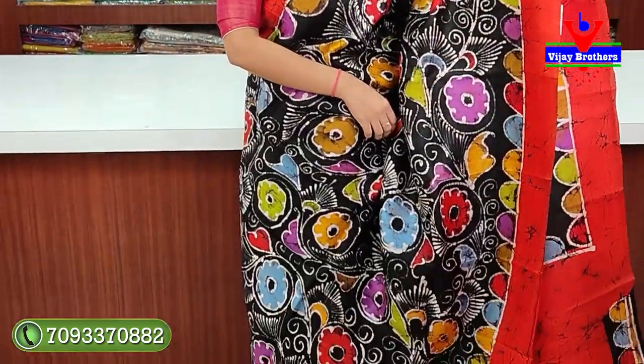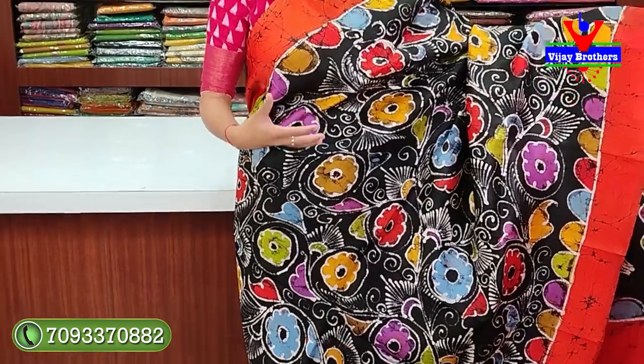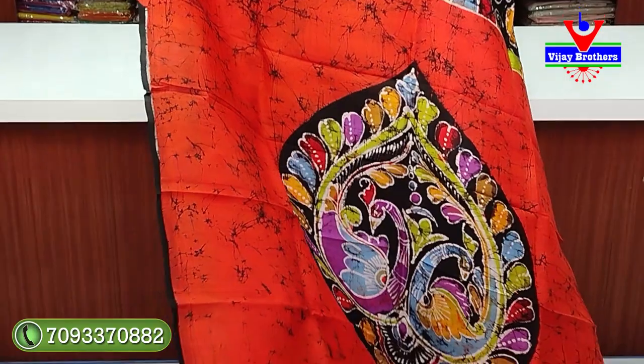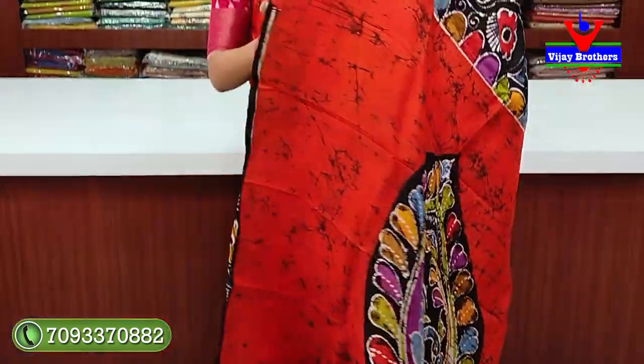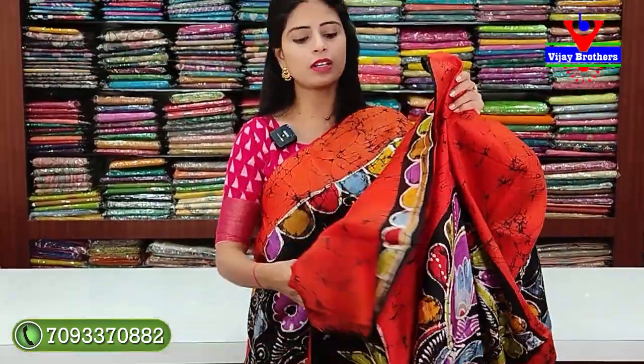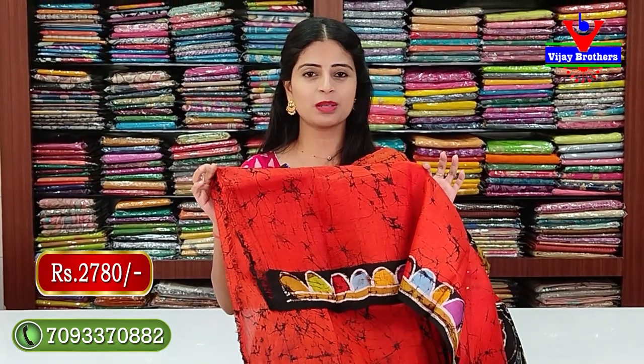There is quite a difference between the three types of prints — do have a look and choose. Next: black with orange color, two sides with an orange strap border, shibori prints, and colorful half circles. The body part from top to bottom has floral and creeper designs — creepers subtle, florals colorful. The contrast pallu is completely colorful with a printed pattern. A contrast shibori-printed blouse is included. Price with blouse: 2,780.